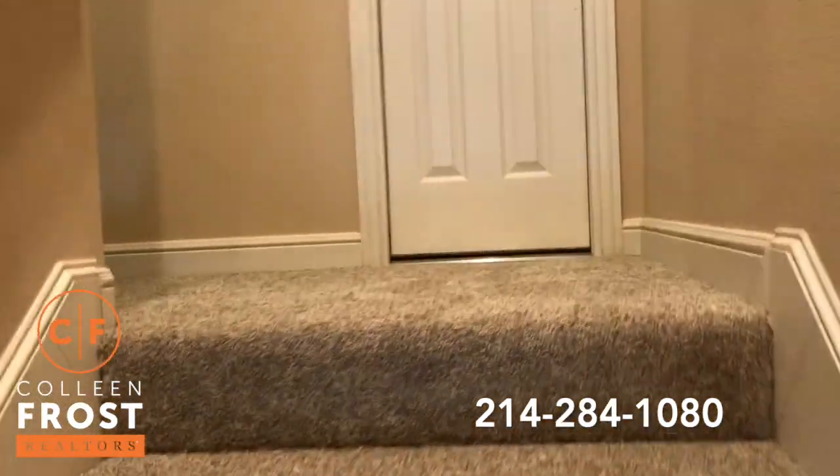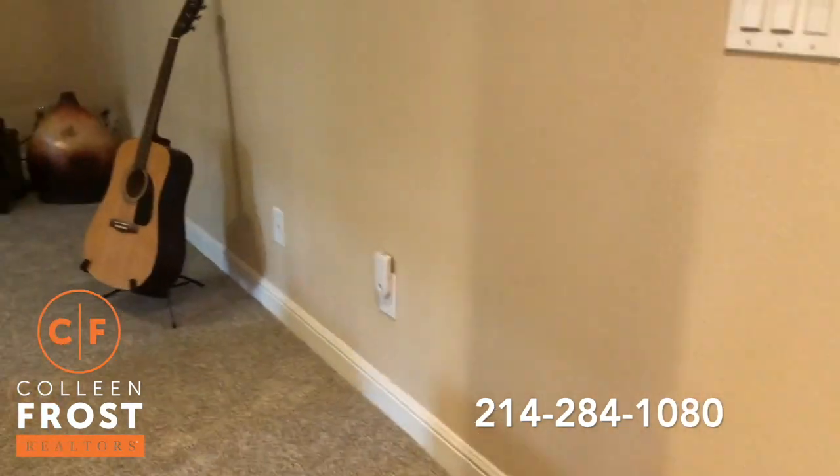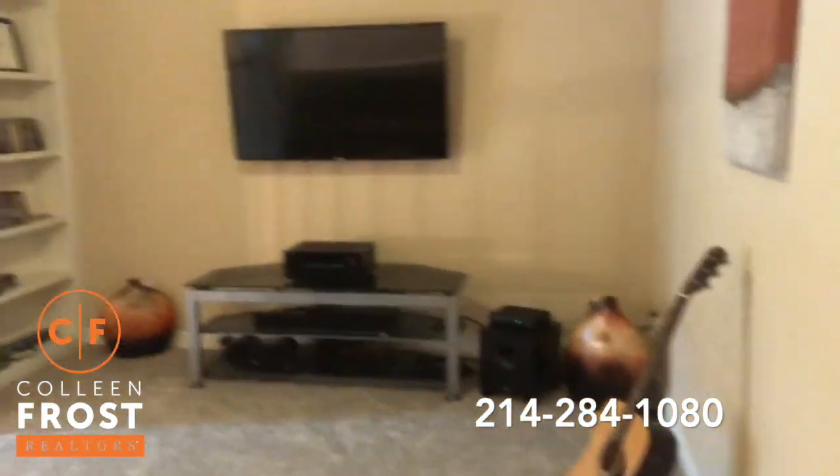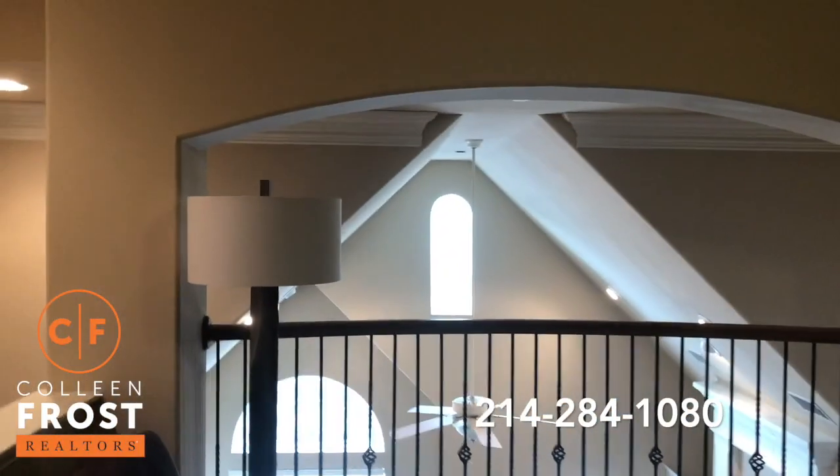As we head upstairs to the game room loft area, you'll notice the beautiful carpet — brand new, just installed. Again, beautiful built-in views back into your great room.